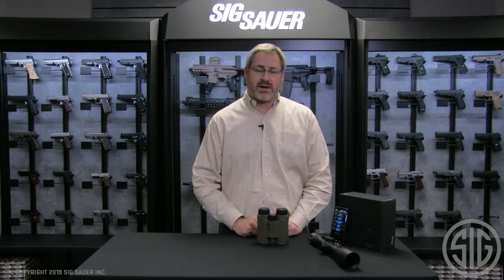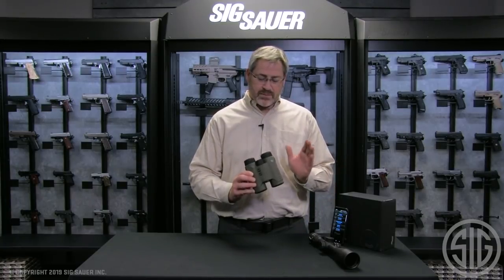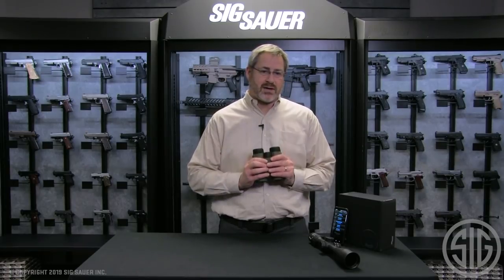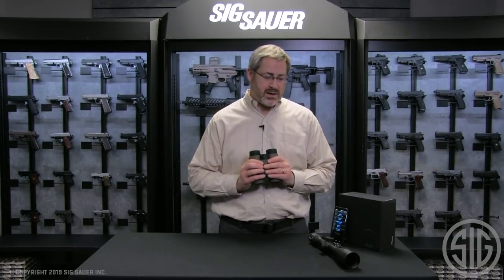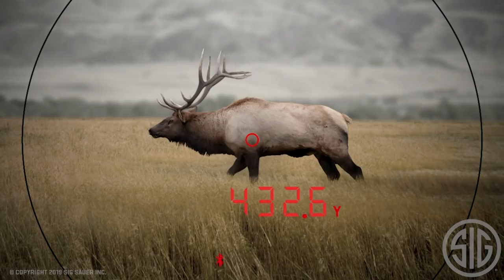Just like the Kilo BDX rangefinders, you set up your profile and your ballistics are now in your rangefinder. So you use your binoculars for glassing, you range a target, and it's going to automatically compute your hold point and send that information to the rifle scope.